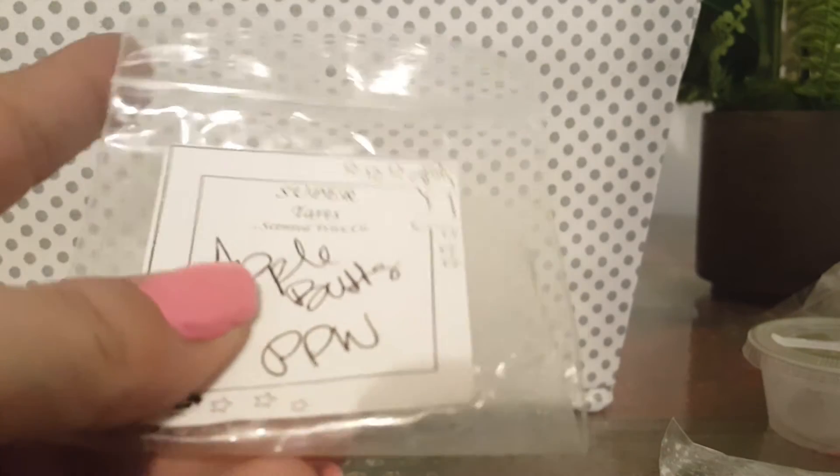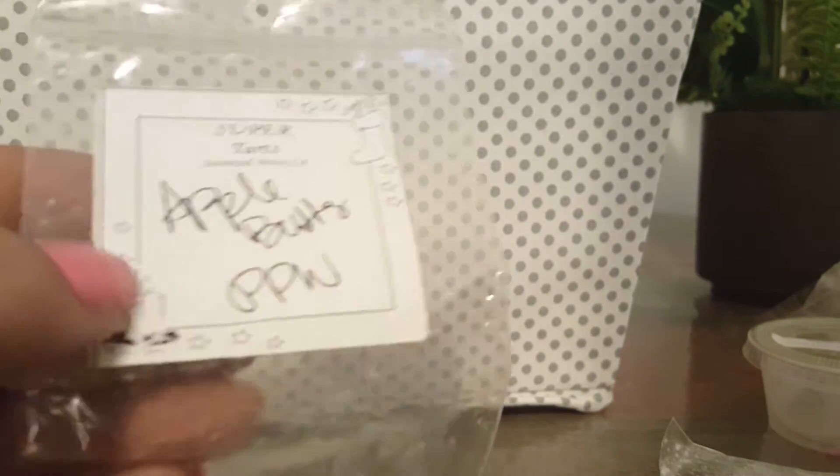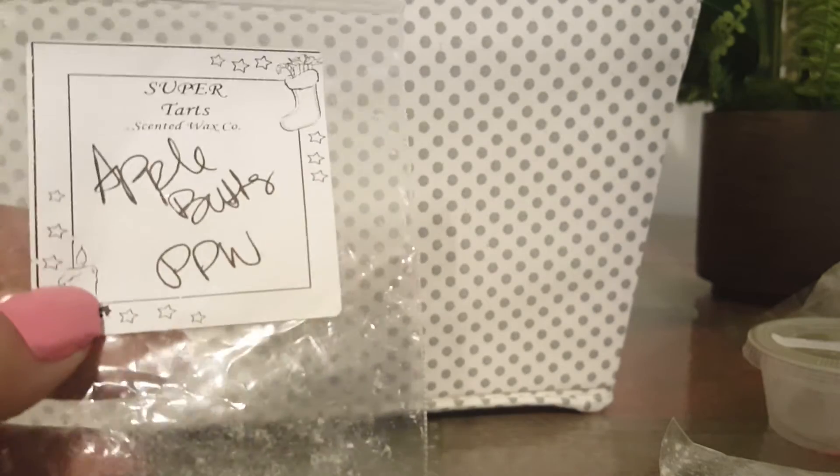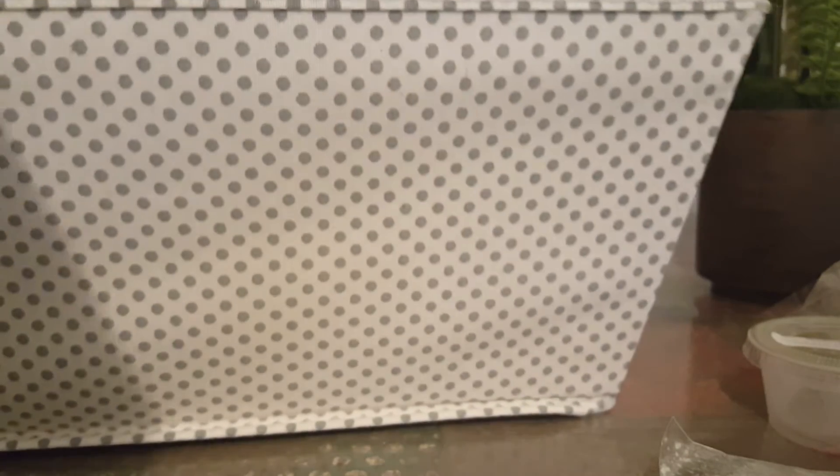From Super Tarts, this was part of the advent calendar that Brandy had sent me — Apple Butter and Pumpkin Waffles. This was awesome. I did this in my dining room in the centerpiece warmer, which is a pumpkin, and it's still there because it throws so good. This was amazing — you got the Apple Butter and the Pumpkin Pecan Waffles. I really enjoyed that one. It threw really well. It was just a tiny tart, but it was fantastic. You could smell both notes.